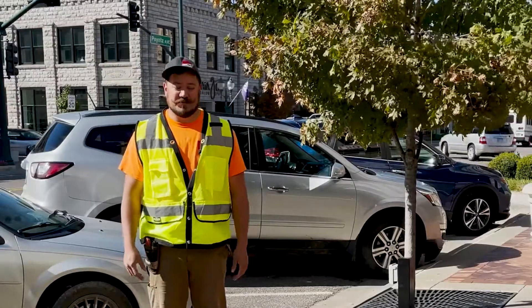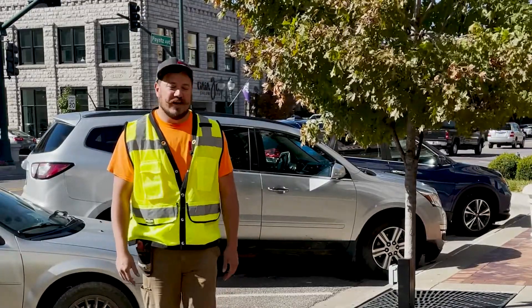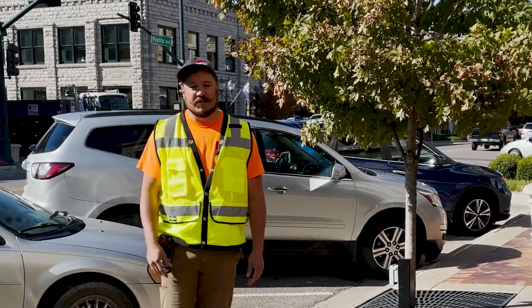Hello, this is Brian Duenas, Superintendent with BHS Construction. Welcome to another walkthrough Wednesday. We are currently downtown Manhattan, Kansas.